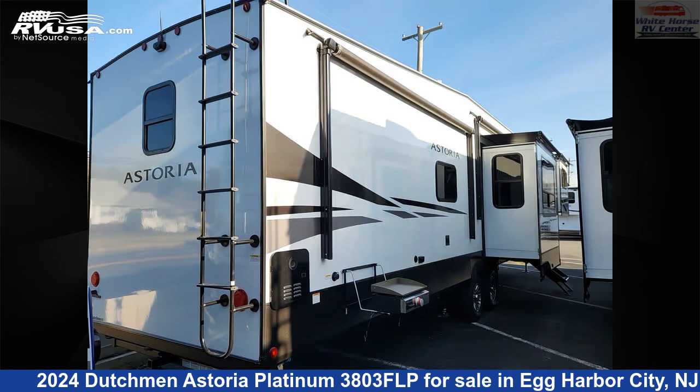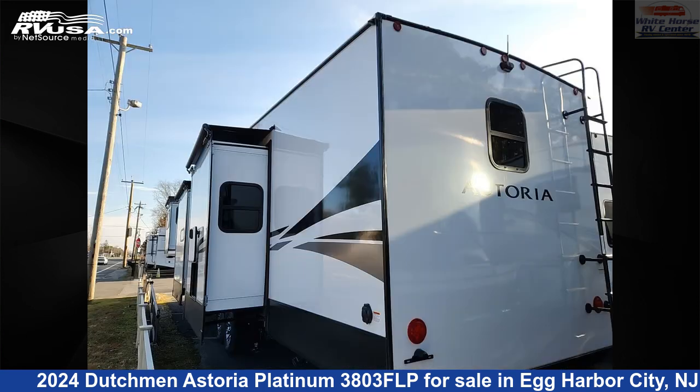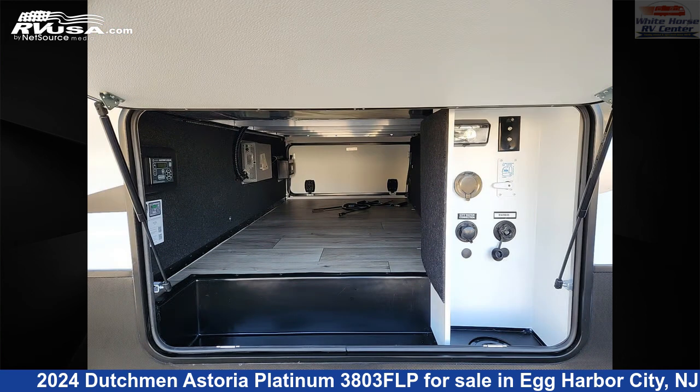This new Dutchman is 42 feet 5 inches in length and features a slate interior, sleeps 6, oven, carbon monoxide detector, LP detector, air conditioning, microwave, TV, awning, water heater, leveling jacks, external shower, and 50 gallons fresh water capacity.